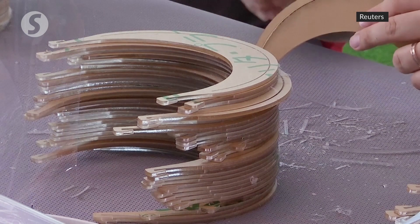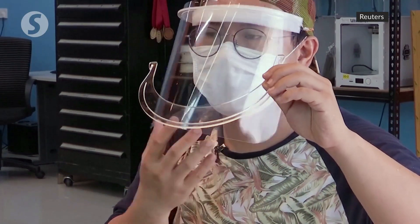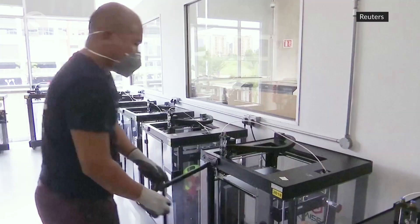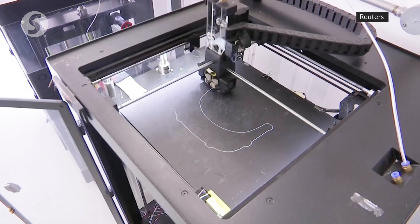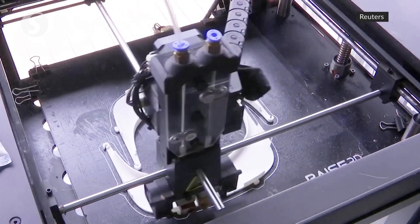After reports of medical staff facing a shortage of personal protective gear, William Kong and his friends quickly gathered an army of volunteers to produce hundreds of face shields at a workshop with 3D printing and carving machines. The demand for this is very, very high.